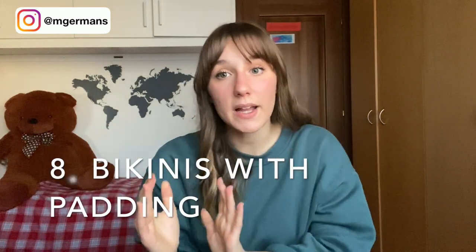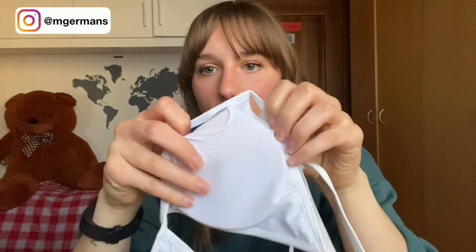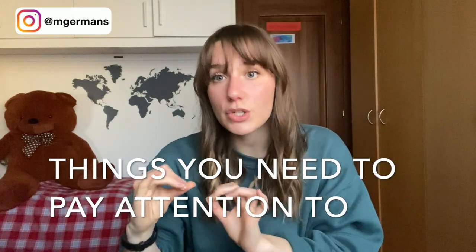Another thing I always try to find out is whether a bikini has padding or not. Here's an example with padding inside — I really like padding and prefer bikinis with it. But if you don't want padding, most bikinis have cuts that let you remove the padding.